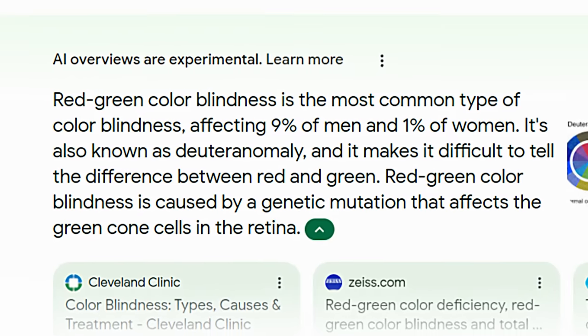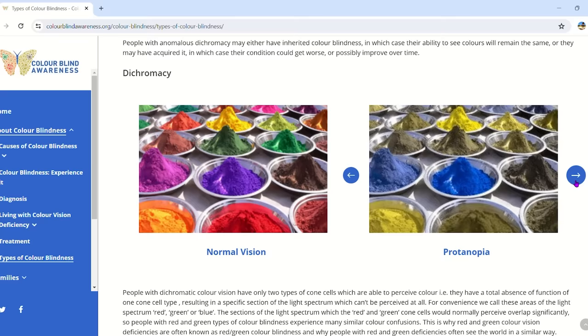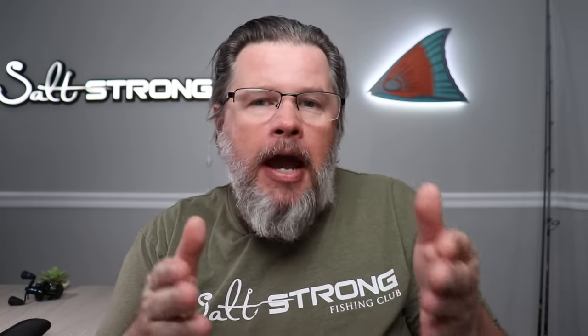This is actually the most common type of colorblindness in human beings. We have technology and apps on our phone that help normally sighted people see the way someone who is green-red colorblind sees, and we can actually use the same technology to show how trout are actually seeing colors. It's pretty eye-opening.